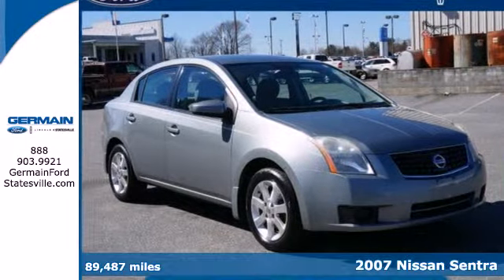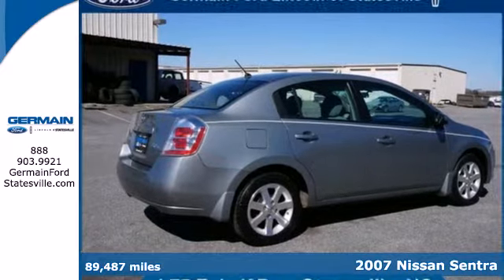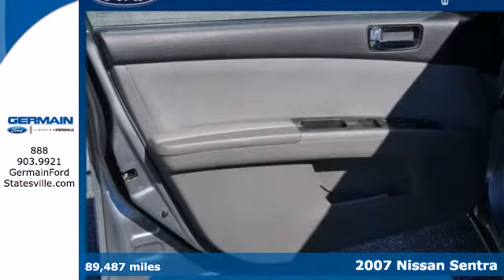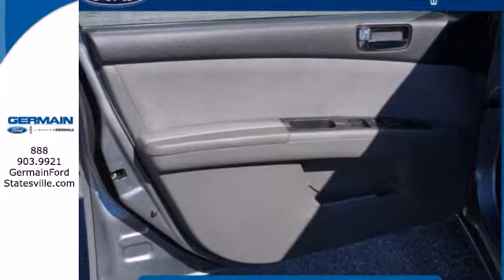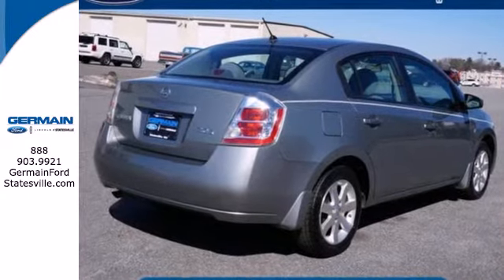Here's a 2007 Nissan Sentra. For 2007, the Sentra has been redesigned and offers standard one-touch power windows, rear ventilation ducts, pass-through rear center armrest, a tachometer, clock, and variable valve timing.